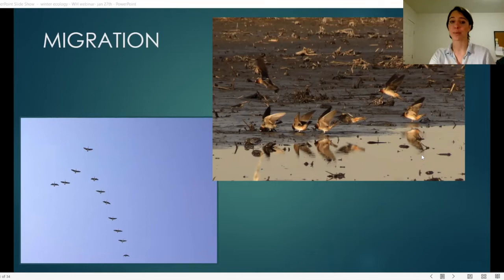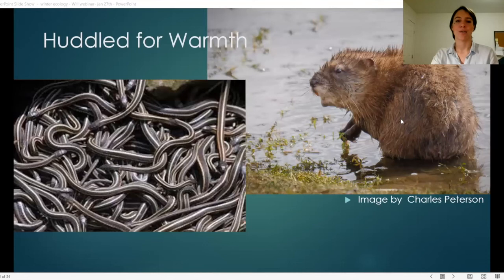A lot of research is still being done on what triggers migration and how animals know where to go. Regarding huddling for warmth: garter snakes go into brumation over winter, gathering in hibernacula — sometimes in the hundreds or thousands, sometimes with different species — and won't eat for months, living off fat reserves from summer and fall. Muskrats will also huddle with beavers in their lodges to share warmth, and flying squirrels huddle in tree cavities over winter.